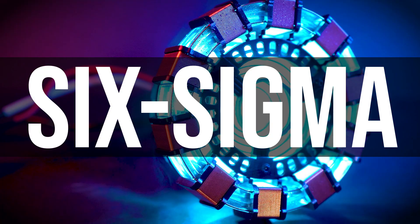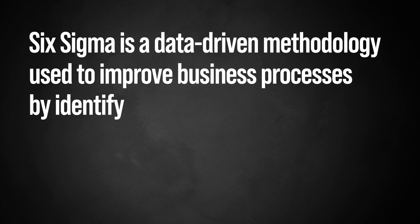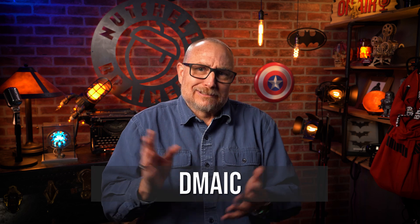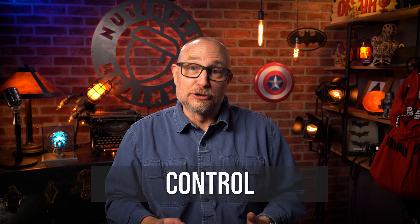Now, that's Lean — so let's have a look at Six Sigma. Getting the workshop up and running and keeping it that way, well, that's just the beginning. All this gives me is a great place in which to work, but then comes the work itself. This is where Six Sigma comes into play. Six Sigma is a data-driven methodology used to improve business processes by identifying and reducing variations and defects. It uses a structured approach called DMAIC, which stands for Define, Measure, Analyze, Improve, and Control.